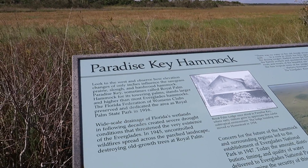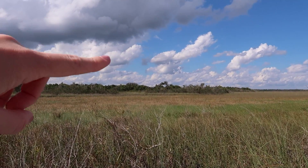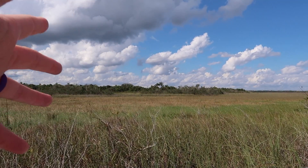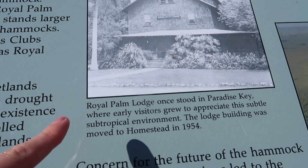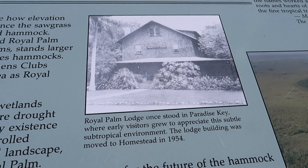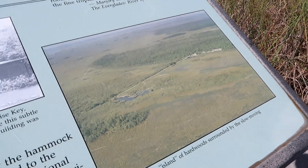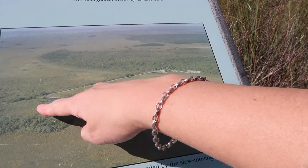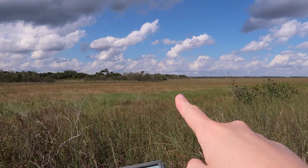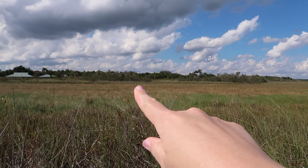Paradise Key, sometimes called Royal Palm Hammock for its towering palms, stands larger and higher than most Everglades hammocks. The Florida Federation of Women's Clubs preserved and dedicated the area as Royal Palm State Park in 1916. Royal Palm Lodge once stood in Paradise Key, where early visitors grew to appreciate the subtle subtropical environment. The lodge building was moved to a homestead in 1954. This is Paradise Key — it's an island of sorts of hardwood surrounded by the slow-moving river of Taylor Slough. You can see the difference in elevation right there from the river of grass out here to Paradise Key Hammock.